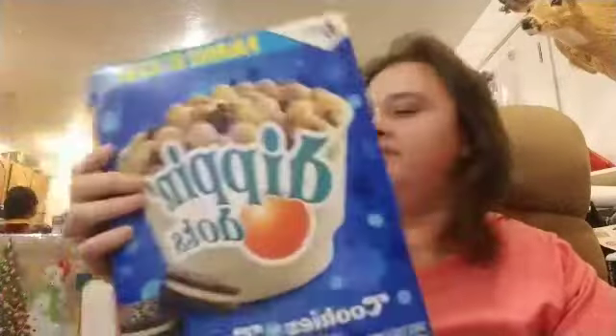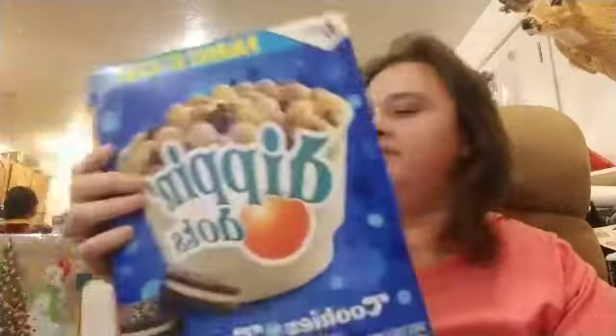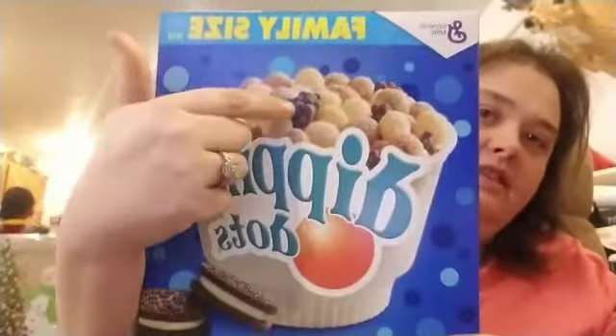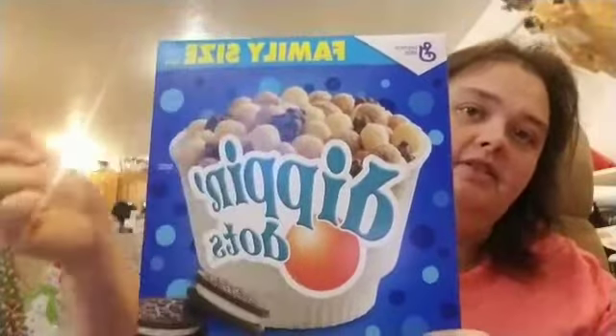Zach has already opened the other one. Zach, what did you do? Do you like these or not? He likes all these, he just doesn't like the little black chocolate piece. Because it actually is chocolate.